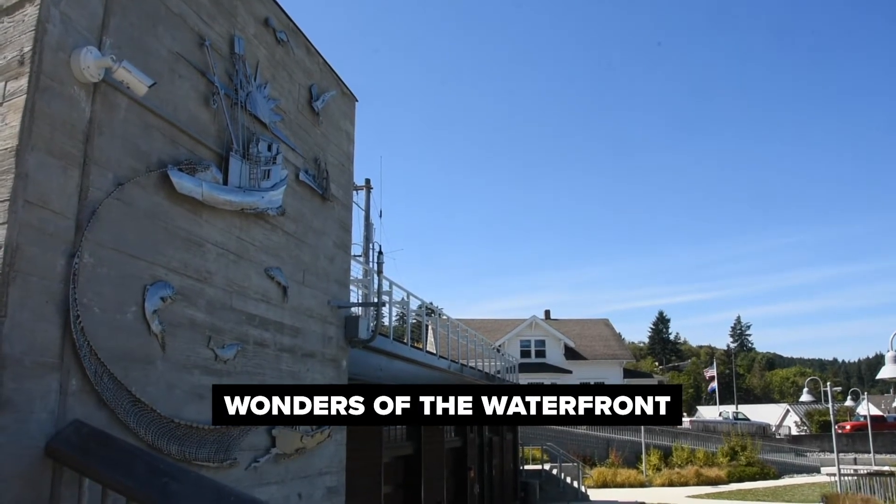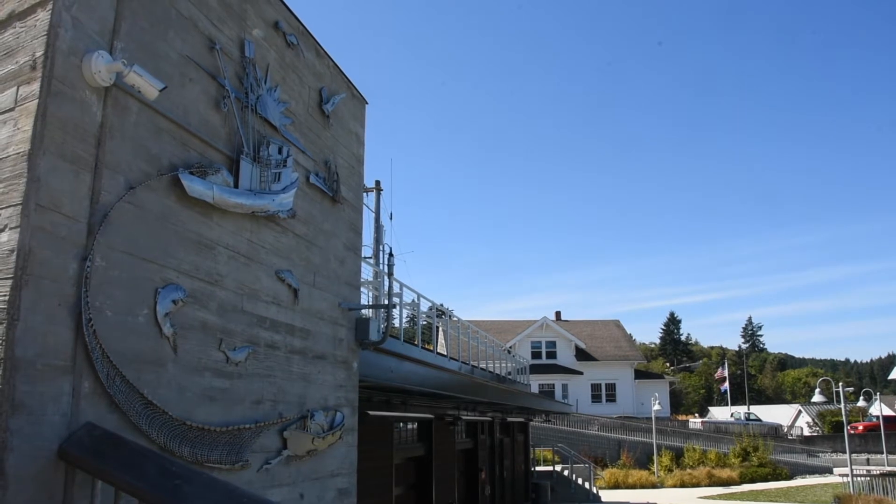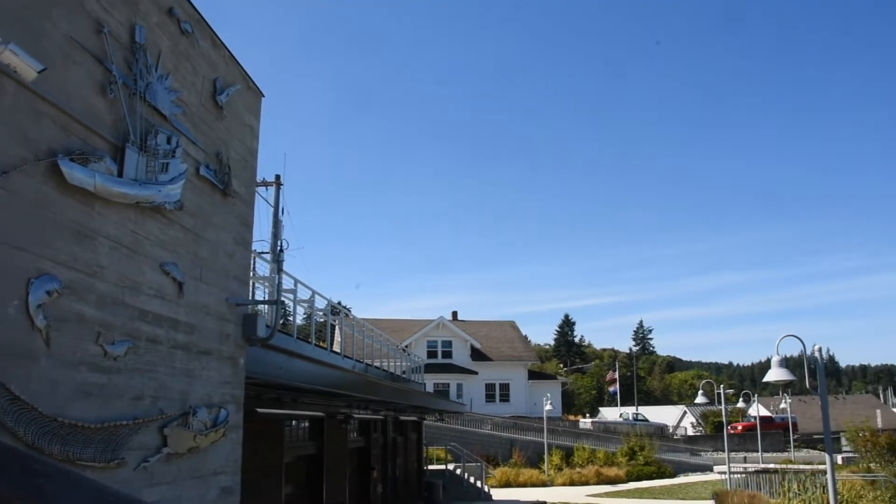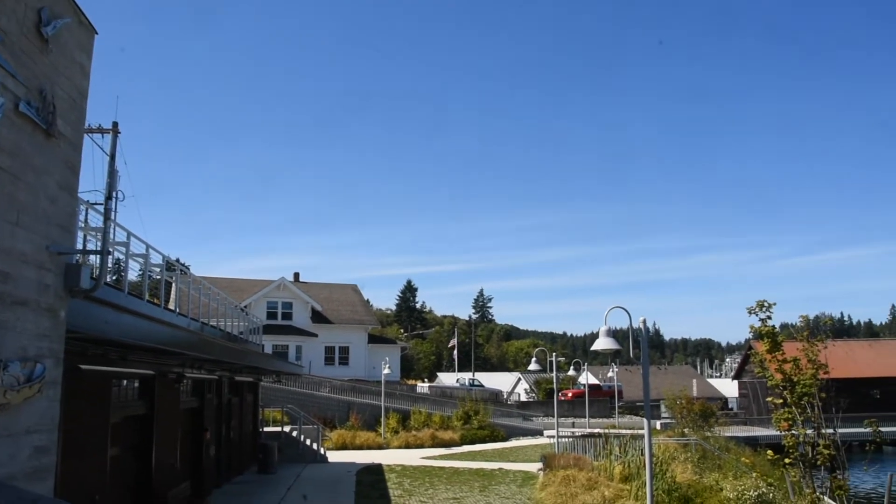Today I will be your guide for a segment of the Wonders of the Waterfront tour. I'm particularly fond of this tour because it explores the incredible wildlife and natural resources of Gig Harbor's past and present.